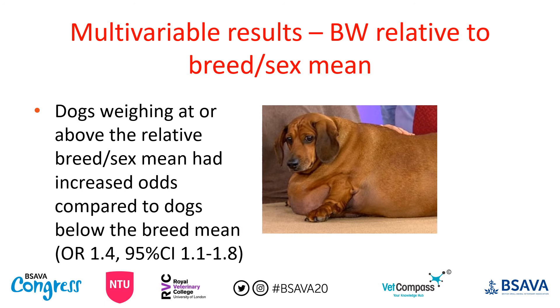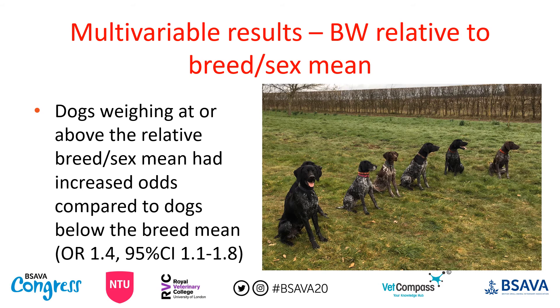Regarding body weight, dogs at or above the relative breed-sex median had increased odds of heat related illness — not huge, only 1.4 — but importantly, from the data available we couldn't determine whether oversized dogs were simply fat or actually large-framed. We know from previous work in greyhounds that dogs with greater lean muscle mass get hotter when exercising compared to lighter dogs. So it's not possible to confirm whether the effect is simply obesity, though it's likely.